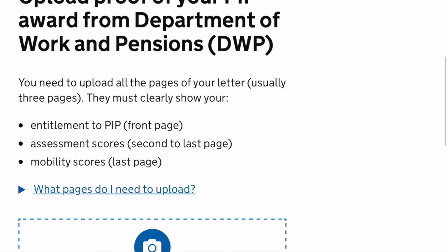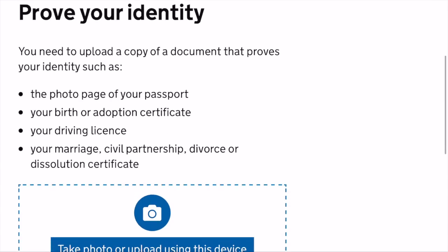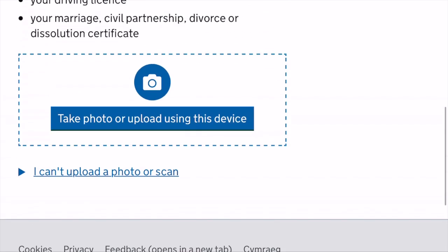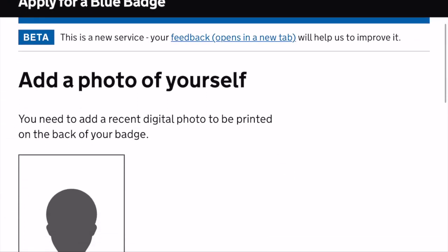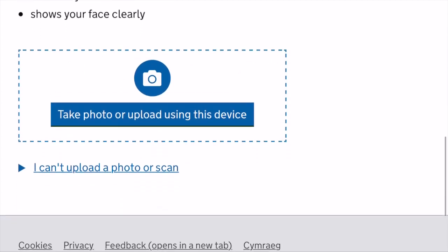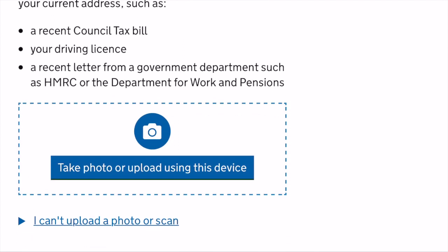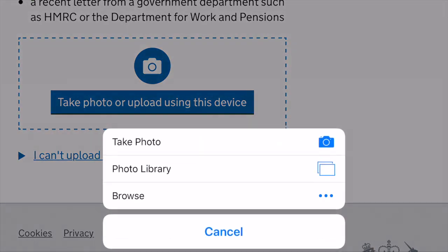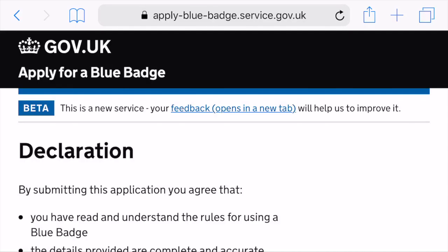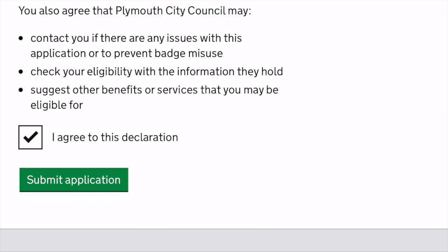This next bit is really good - this is where you used to have to go into your local council office, but now you can simply upload pictures or scans of the documentation they need. You can also take your own photo at home. There are rules around the photo: it has to be clear, a picture of your head and shoulders, on a clear background. I did this on my phone so it was really easy to upload everything. Once you've done all that, you get the declaration at the end, agree to it, and submit your application.